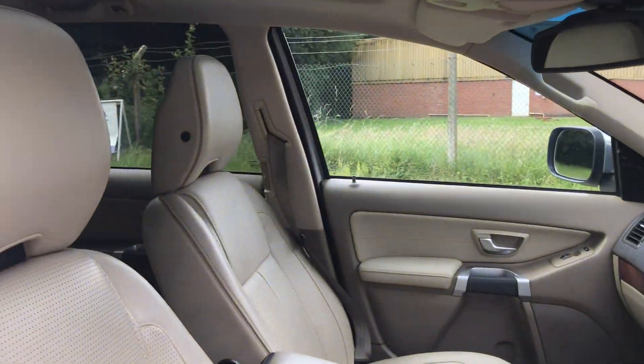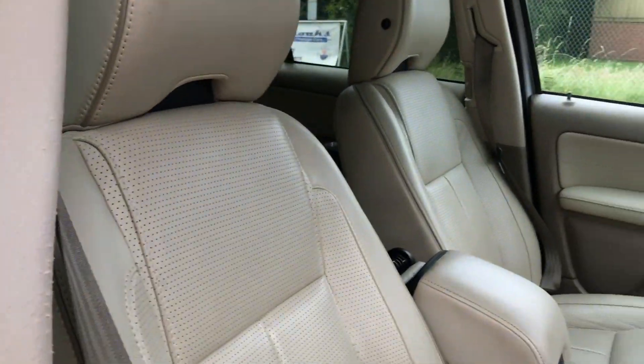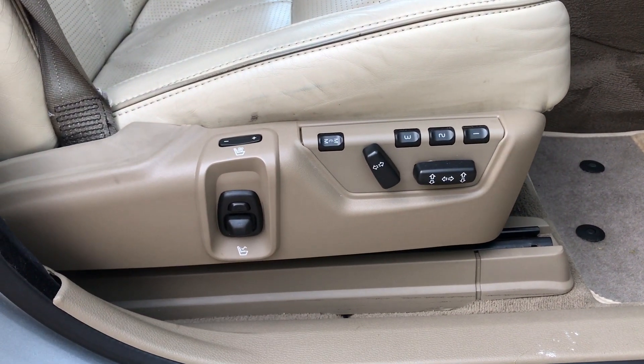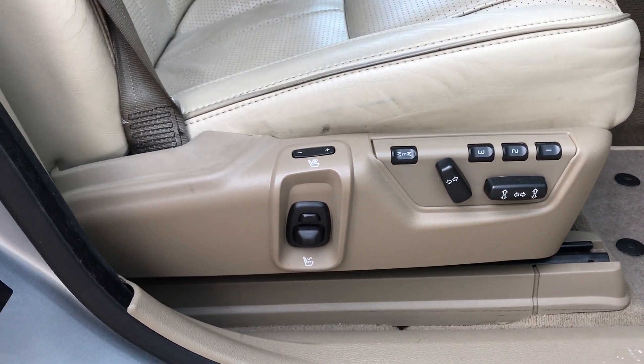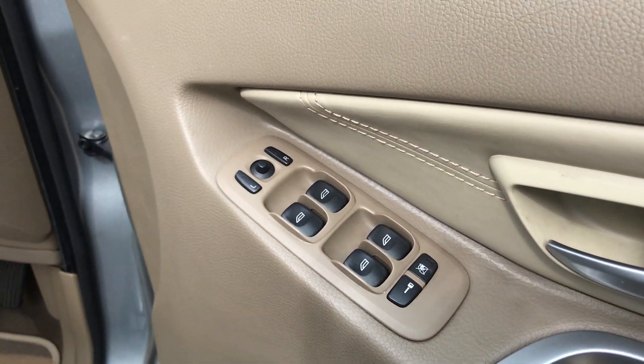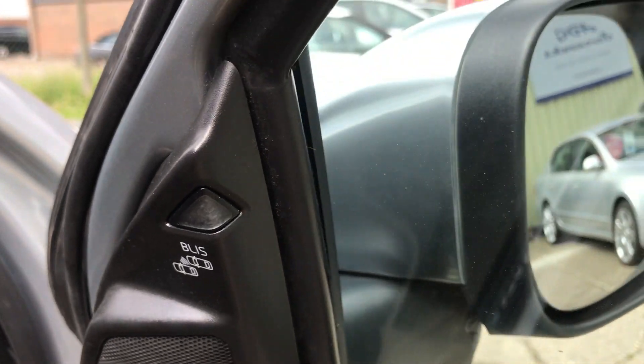So we've got full beige perforated leather upholstery, electric front seats with driver memory, heated, ventilated and massaging, electric power folding door mirrors, and BLIS which is the blind spot indication system.